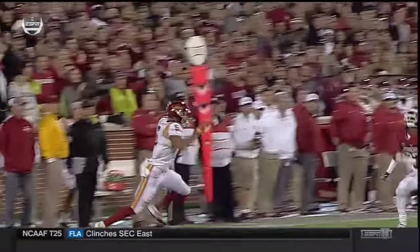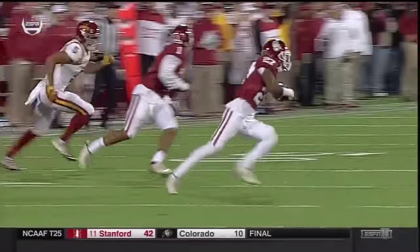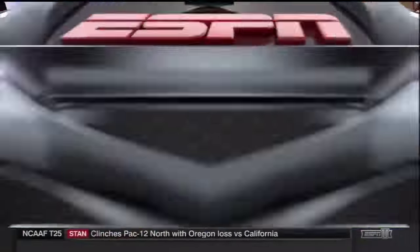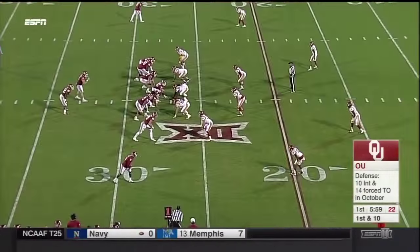The receiver runs a good route, gets behind the cornerback. Once he gets behind it, throw it up field — that's an open wide receiver with an opportunity for a big play. But a great job of getting back in the play by Dakota Austin, then becoming a running back for the Sooners.